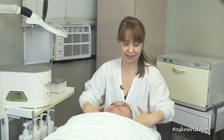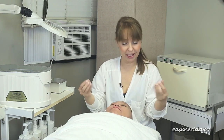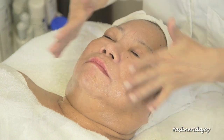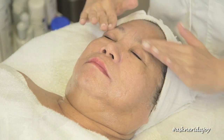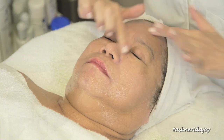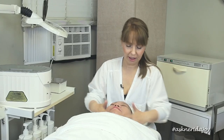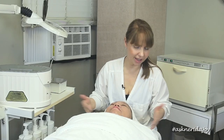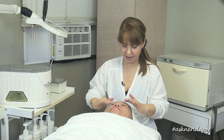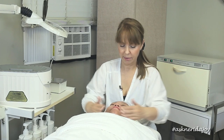We have cleansed and exfoliated Estrella's skin. Her skin is much firmer — it's not moving as much with my hands — it's a much healthier skin today. Her skin is so much brighter. I think you can see from her previous photos just how much brighter her skin looks. Her pore size is good and I'm really impressed.